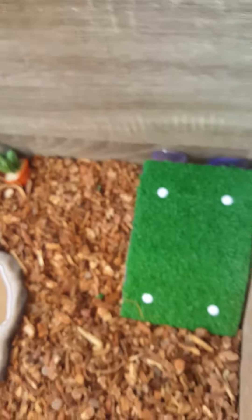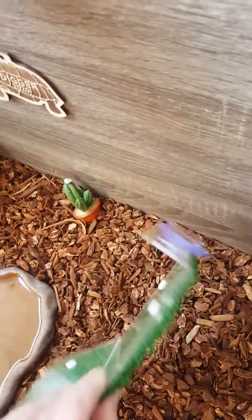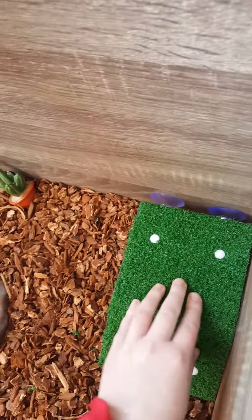And then I got him this little grass ramp, made out of plexiglass on the back, with fake grass that he can climb up onto.